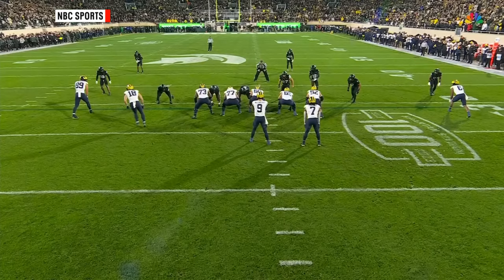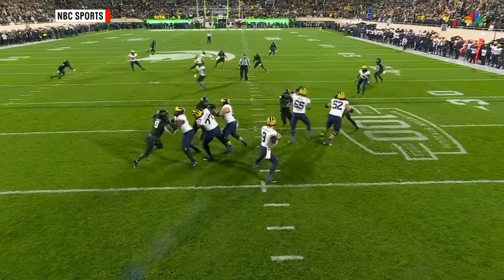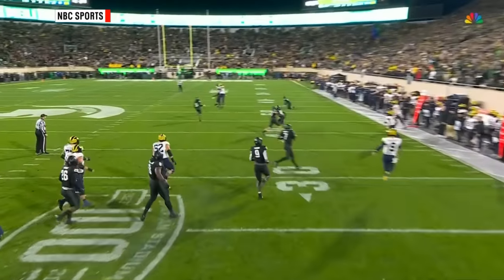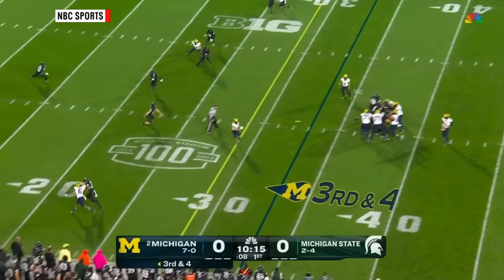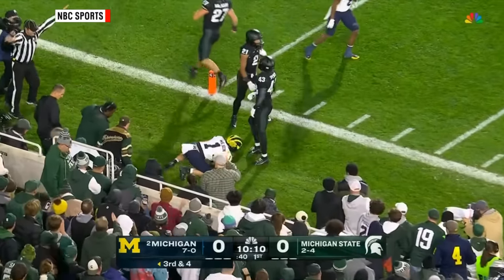You get him in the situation you want, and then J.J. McCarthy extends the play, keeps his eyes downfield — he's been doing this all season. Over the middle, McCarthy complete, Roman Wilson in stride. First and goal.